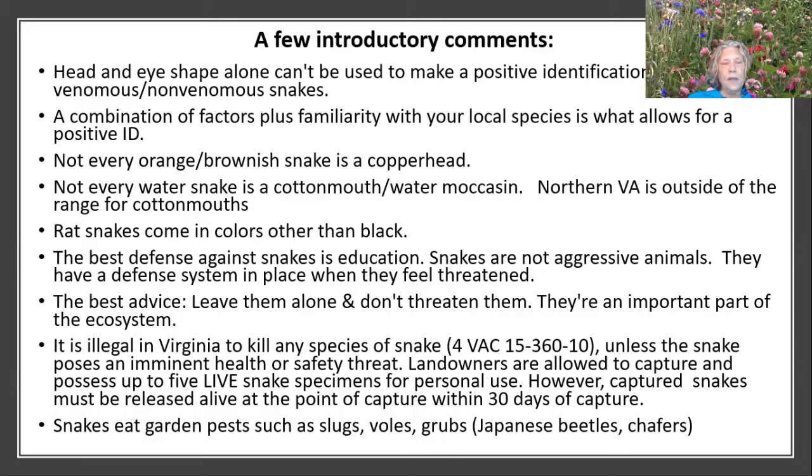In Virginia, it's illegal to kill any species of snake unless the snake poses an imminent health and safety threat. You're allowed to capture and possess up to five live snakes, but you have to release them within 30 days. I would recommend you don't capture any. Snakes are a help to us — they eat garden pests like slugs, voles, and grubs, including Japanese beetles, and even some cicadas.